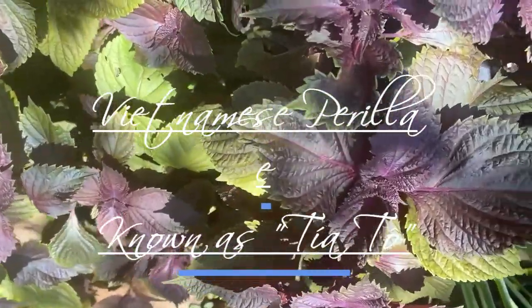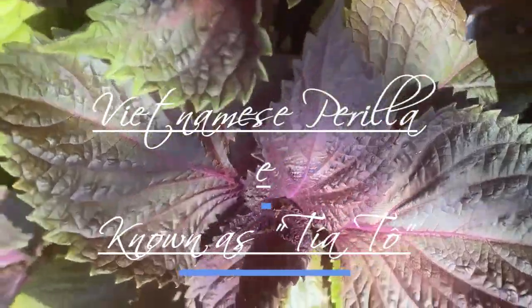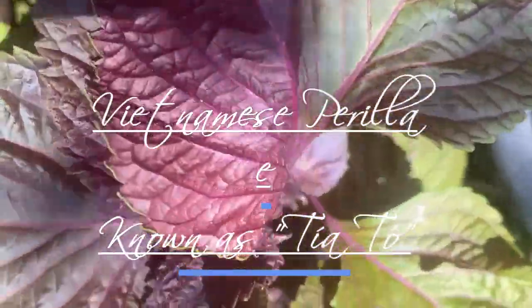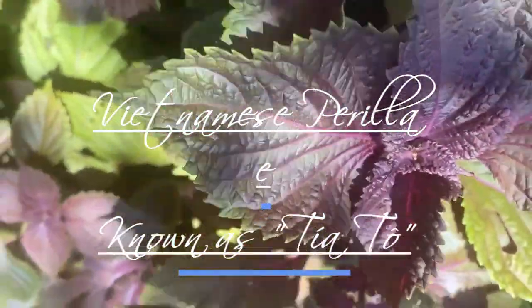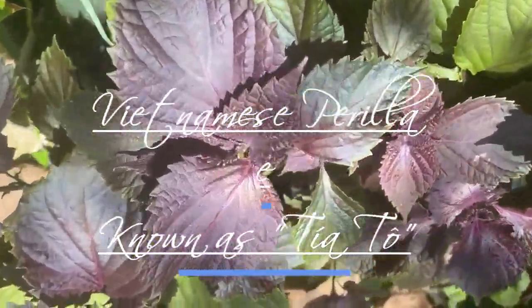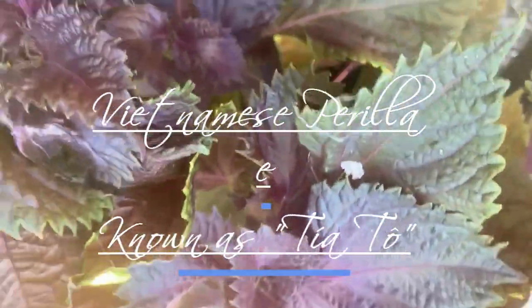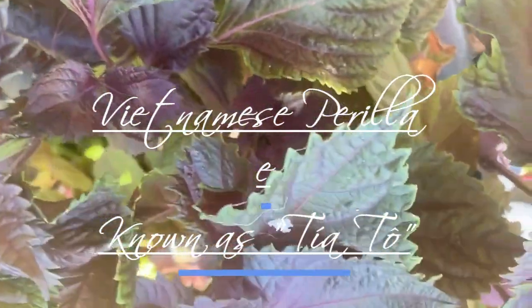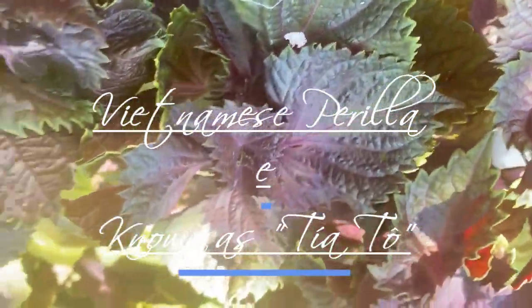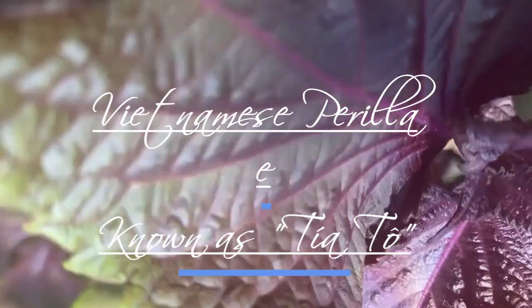Hello everyone! In this video, I want to show you one of the herbs used a lot in Vietnamese cuisine. Vietnamese Perilla, also known as Rau Tia Tô in Vietnamese, is a popular herb in Vietnamese cuisine. It belongs to the mint family, Lamiaceae, and its scientific name is Perilla frutescens.